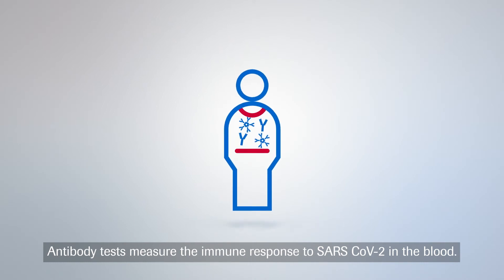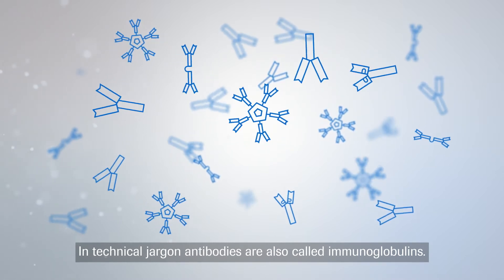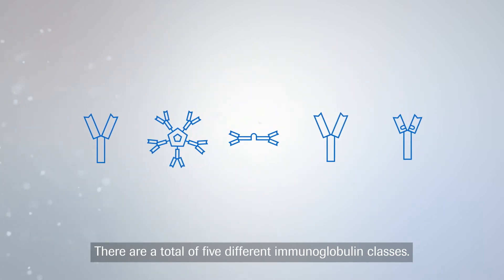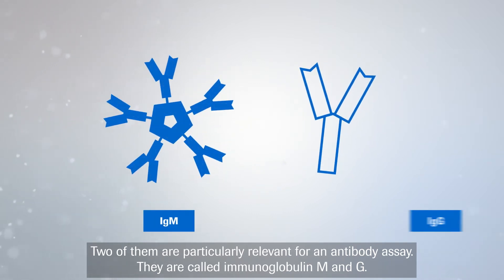Antibody tests measure the immune response to SARS-CoV-2 in the blood. In technical jargon, antibodies are also called immunoglobulins. There are a total of five different immunoglobulin classes, and two of them are particularly relevant for an antibody assay. They are called immunoglobulin M and G.